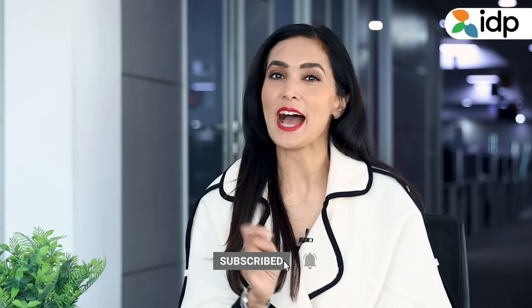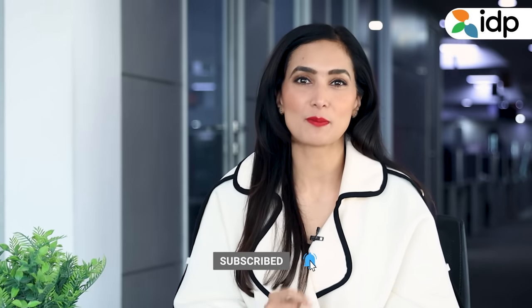Please remember to speak to your IDP expert for the best possible guidance on studying in the UK.